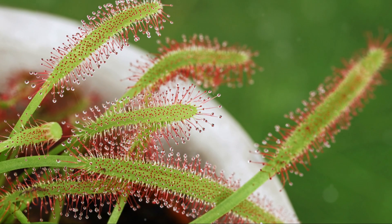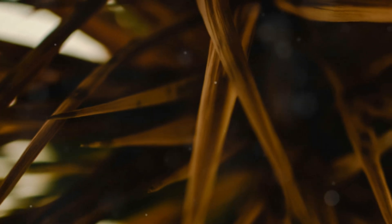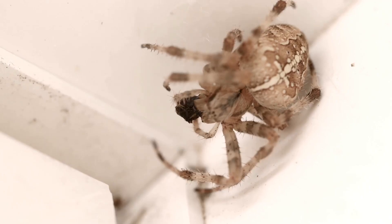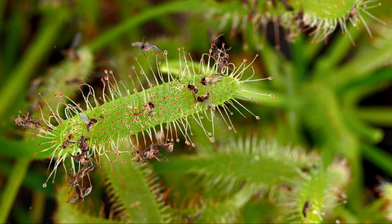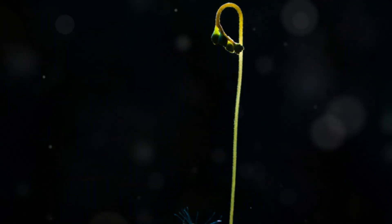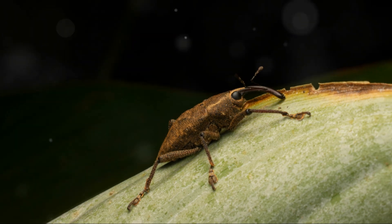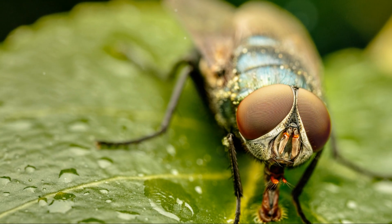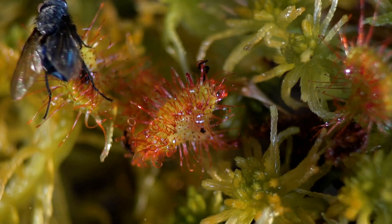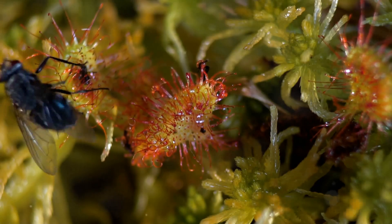Butterworts, or Pinguicula, may appear unassuming at first glance, with their delicate rosette-shaped leaves blending seamlessly into their surroundings. But beneath their innocent facade lies a ruthless predator. Their leaves are covered in microscopic glandular hairs that secrete a sticky mucilage, effectively transforming them into natural flypaper. When an unsuspecting insect, lured by the glistening surface of the leaves, lands on the butterwort, it becomes hopelessly stuck. The plant's glandular hairs release additional mucilage upon contact, further ensnaring the prey.